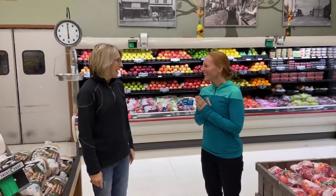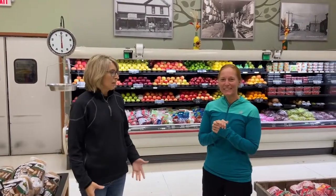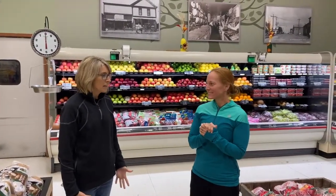Hi Jeanette. Hi Wendy. We're here at Dick's Family Foods in the produce section. We both have clients that ask us, how do we eat? What does our body need?